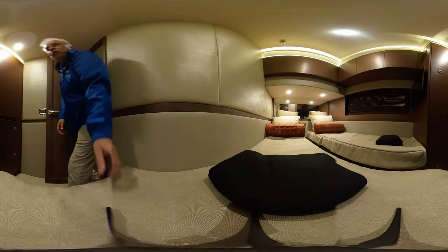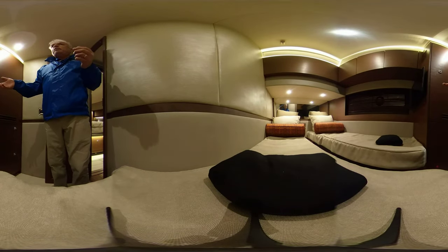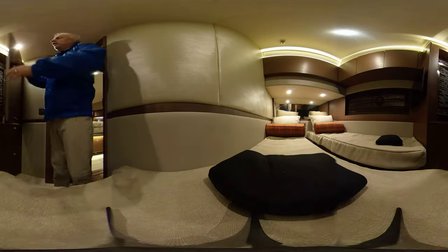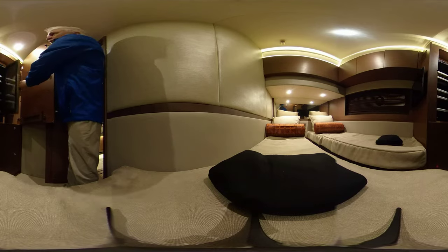This is typically crew quarters or guest cabin with two single beds, flat screen TV, air conditioning, and of course a nice little wine fridge.